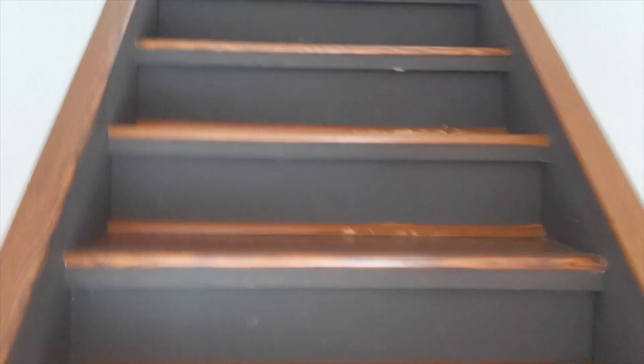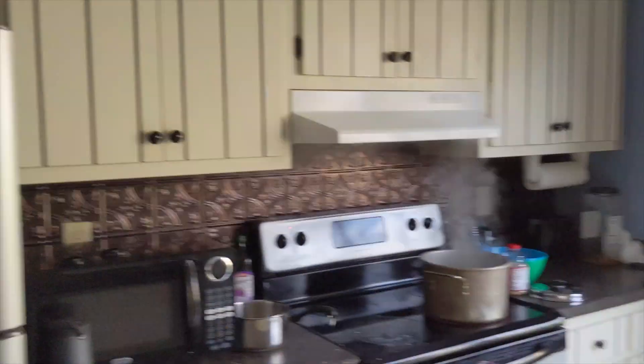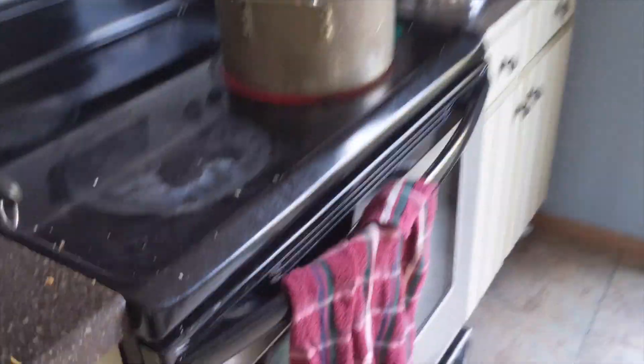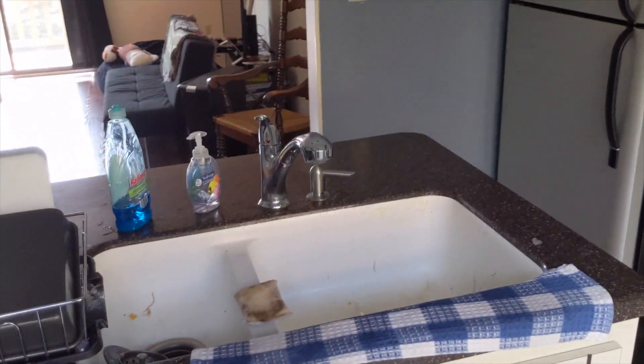We're gonna head upstairs next. The front foyer steps come upstairs. To the left is the kitchen. In the kitchen we have the refrigerator with the freezer, electric stove top and oven, trash compactor, dishwasher, and sink.